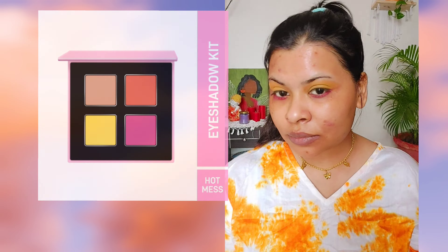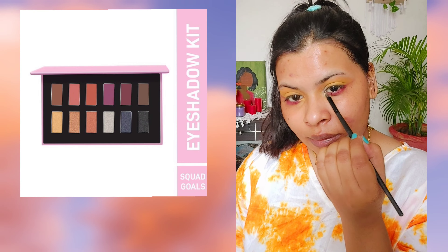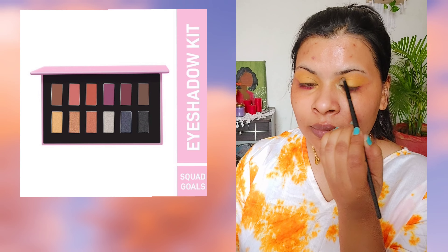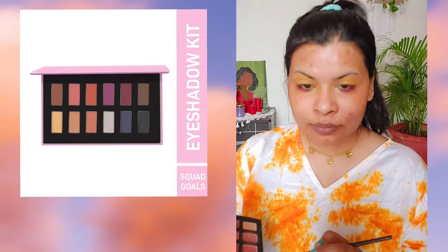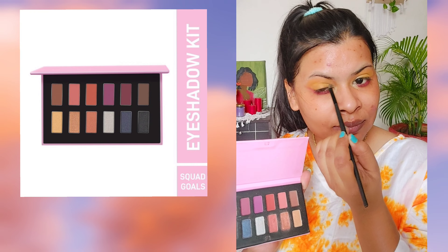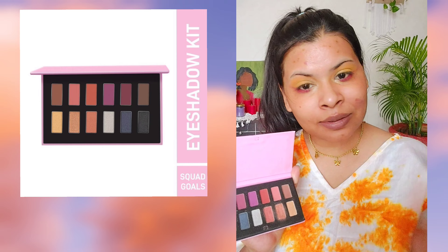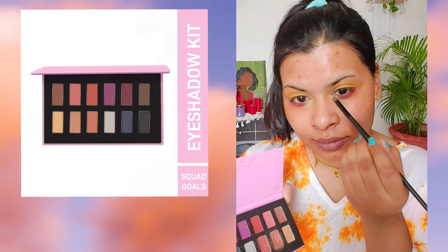Next I'm using this silver color from the MyGlam eyeshadow palette in shade Square Gold. You have to apply this silver color at your inner corners because that will really pop up all the colors and your eyes will look amazing. As you can see, this is looking so beautiful!